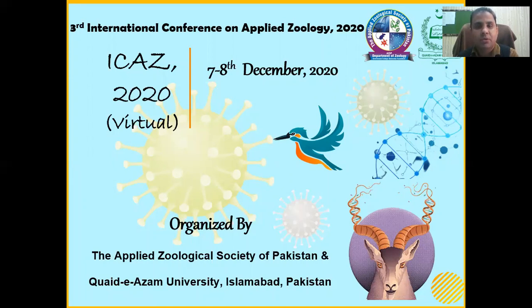As-salamu alaykum, good morning. I am Dr. Ghulam Hussain from the Department of Physiology, Government College University, Faisalabad. Before starting my presentation, I would like to pay thanks to the organizers of the Third International Conference on Applied Zoology, 2020.